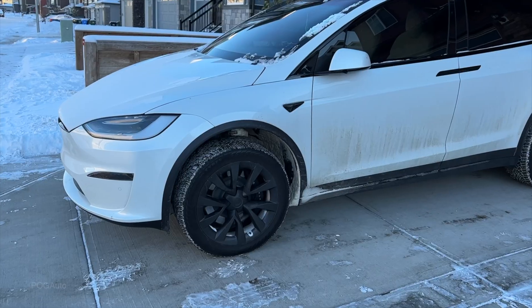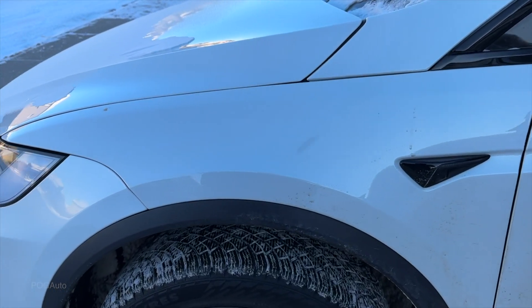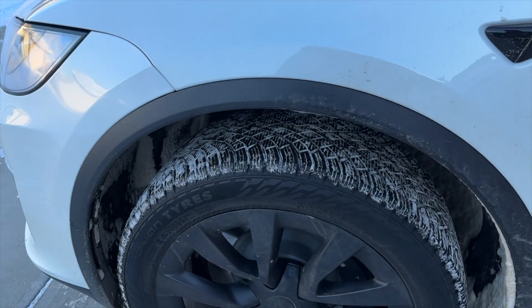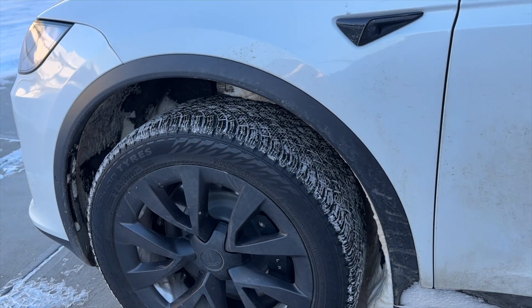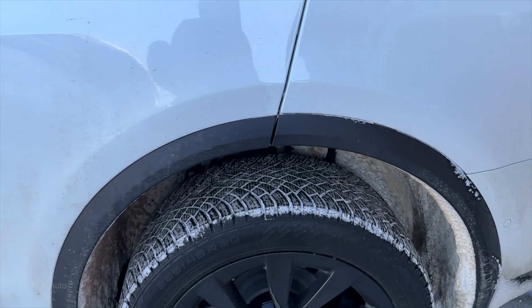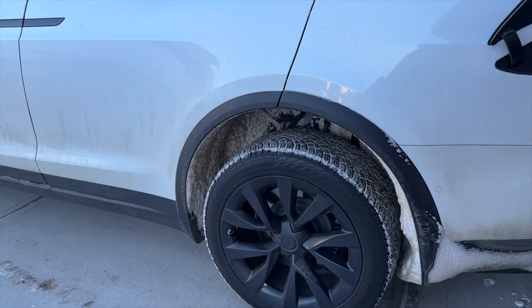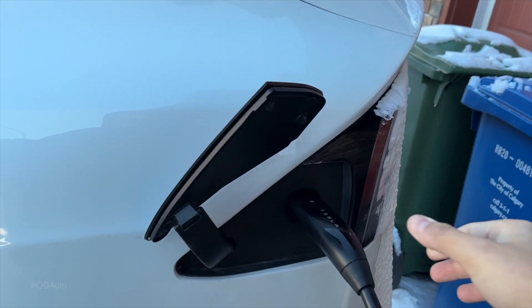It's currently minus 14 degrees Celsius, feels like minus 19 degrees. Behind me I have my 2022 Tesla Model X Long Range, currently preheating the cabin to 21 or 22 degrees Celsius. I have the Nokian Hakkapeliitta R5 SUV winter tires on the car, 265/45 R20 all around. I didn't go with a staggered fitment because I wanted to make sure I can rotate the tires easily.